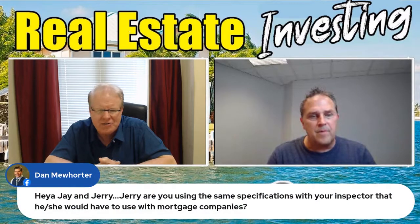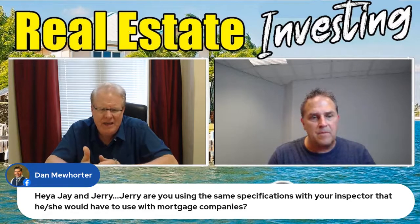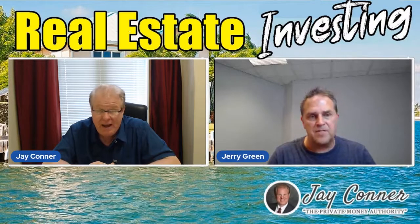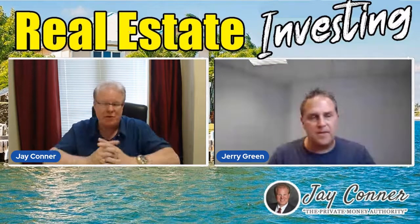Dan asked a question that you just sort of answered. His question is: Jerry, are you using the same specifications with your inspector that he or she would use with mortgage companies? And you just answered that — you have a different report that they fill out. Yep, we keep it real simple. It's not going to take nearly as long for them to fill that report out.